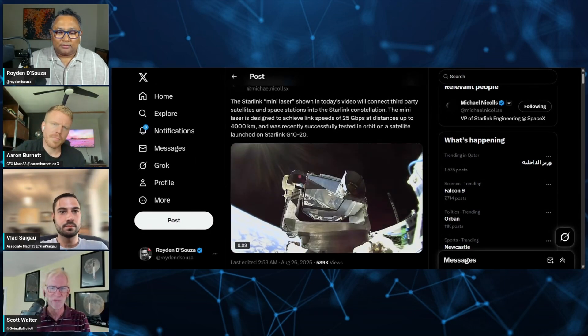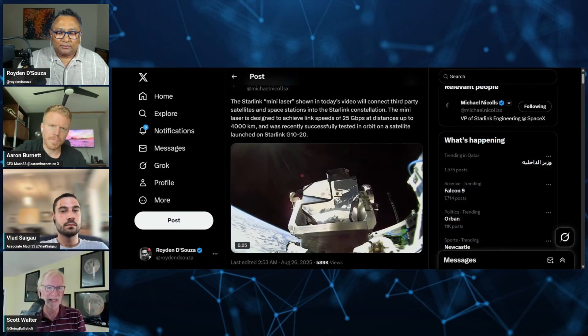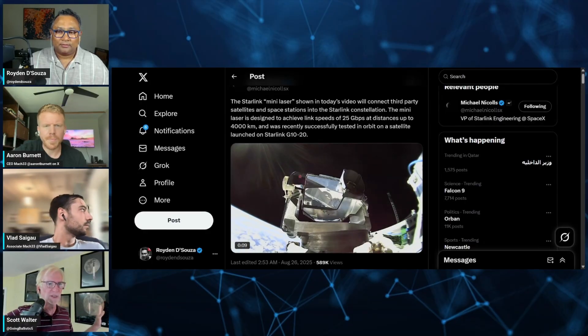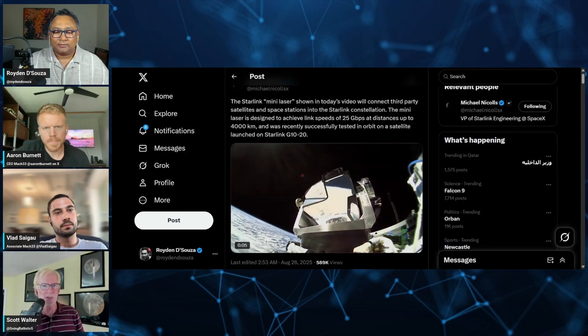Another challenge is that when you're doing something like that in space, you're reorienting the entire satellite by doing that, so you need gyros that are countering that at the same time to make sure the rest of your kit is still pointing in the direction that you want. There are a lot of interesting engineering challenges there.